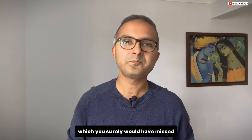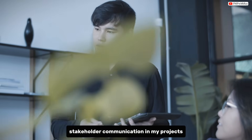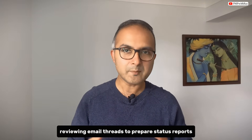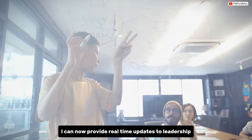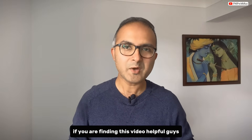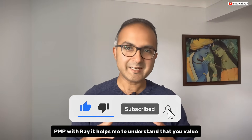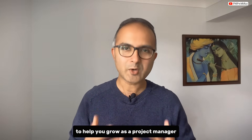This capability has really transformed how I handle stakeholder communication. Instead of spending hours manually reviewing email threads to prepare status reports, I can now provide real-time updates to leadership, making me more responsive and valuable to the organization as a project manager. If you are finding this video helpful, please hit the like and subscribe button — it helps me understand that you value this type of practical, real-world content.